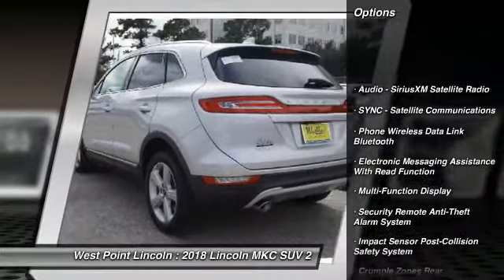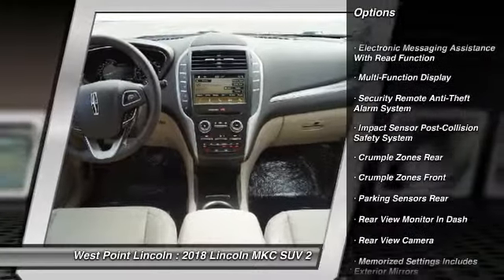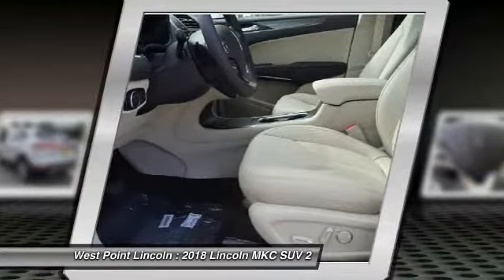Stability control. Keyless entry. Remote engine start. Traction control. Power steering. Cruise control. Power brakes.